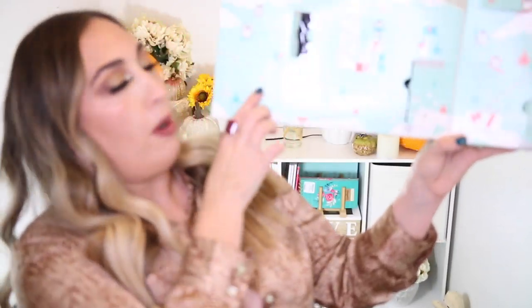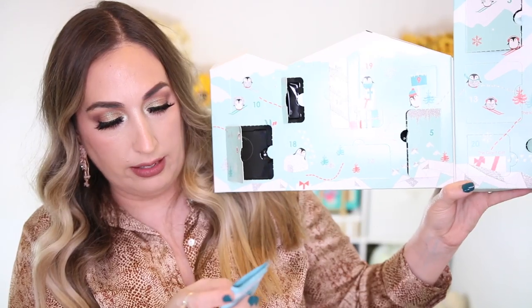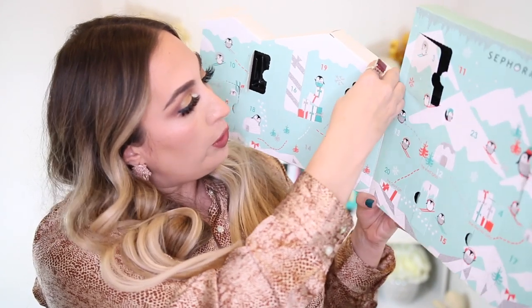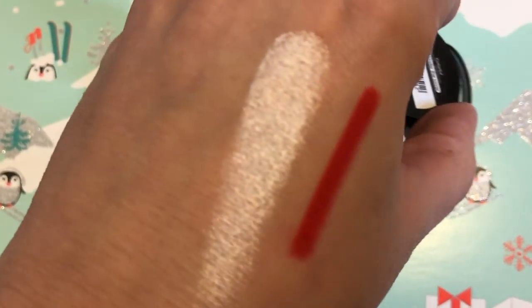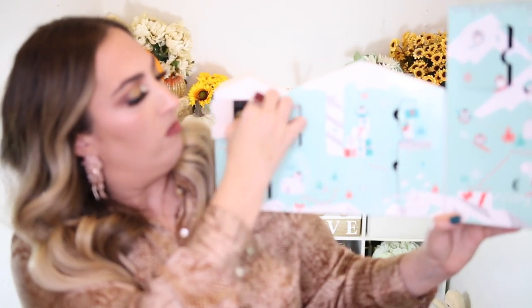Not that great. Number eight is also over here — it's eye makeup remover. It's this one again — not really jazzed about that. Number nine has a cute little penguin right there standing by a Christmas tree. This is one of their Colorful Shimmer eyeshadows called 'Under the Cover.' I am familiar with Sephora eyeshadows — I do like them, they're pretty good quality, though they have kind of gone down in quality over the years. But I am happy to have it nonetheless. Glad it wasn't another makeup remover.